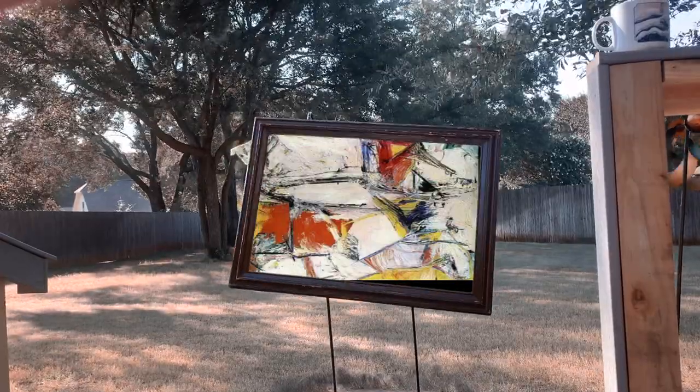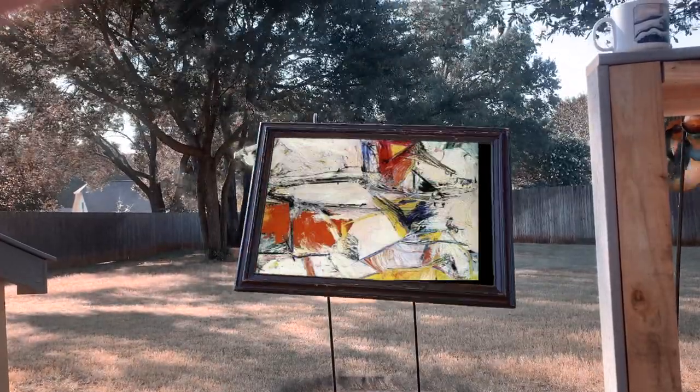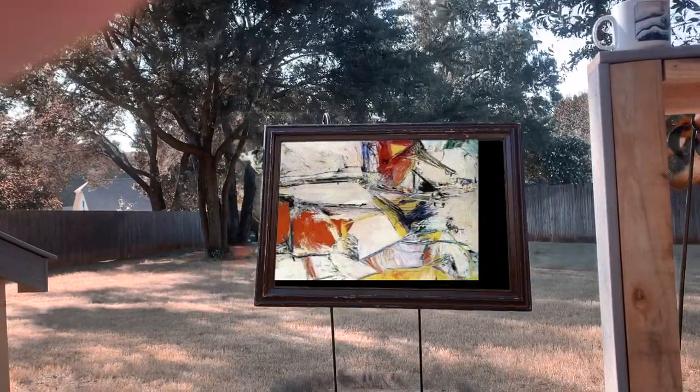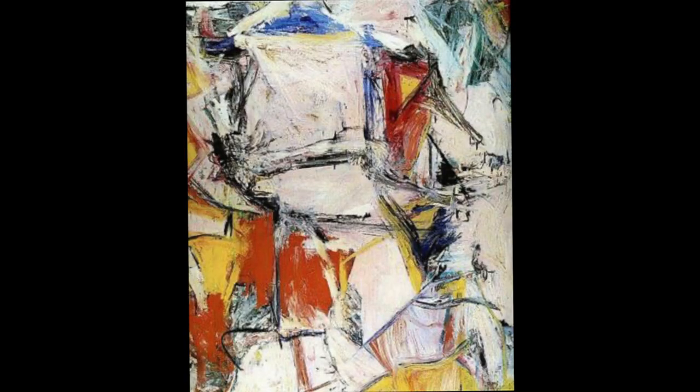The second most expensive painting ever sold at auction — I purchased it for three hundred million dollars and decided to put it in my backyard. The name of this painting is 'Interchange' by Willem de Kooning, painted in 1955. Three hundred million dollars — I got a great deal.